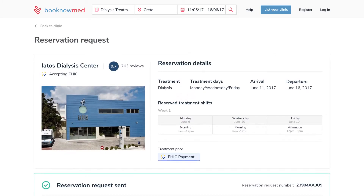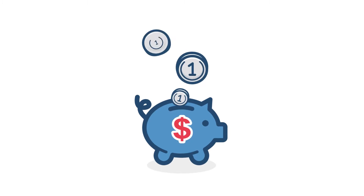And book your treatment. All this with zero cost. You pay directly at the clinic for your treatment.